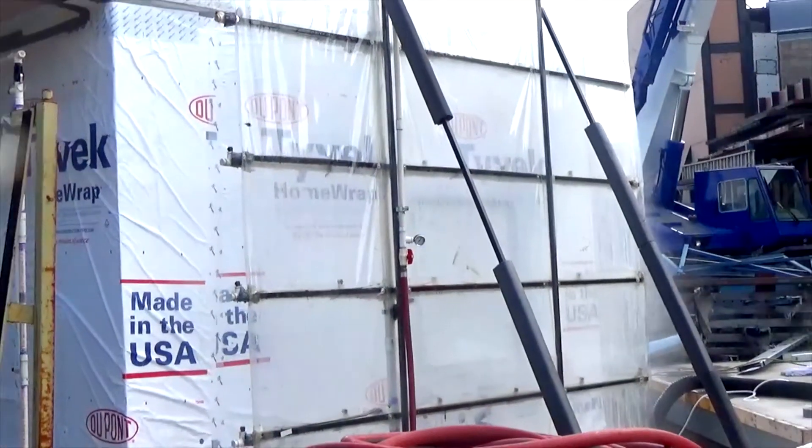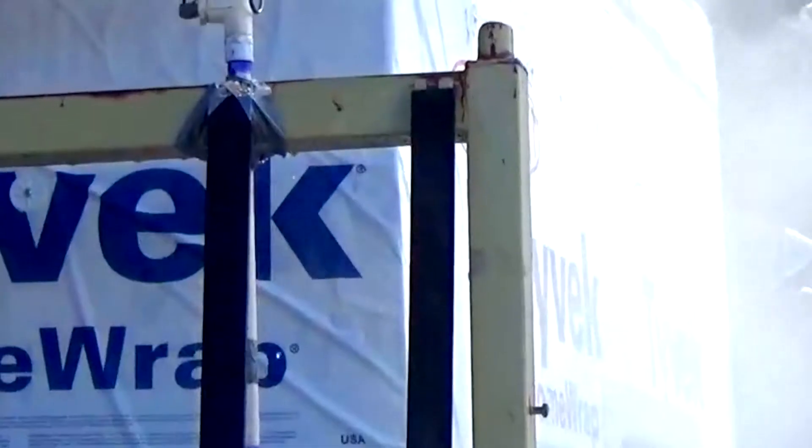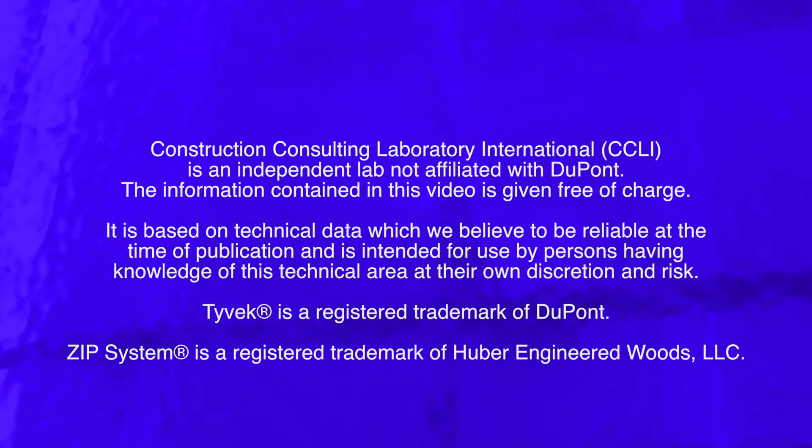when you build with DuPont Tyvek, not only does it protect your walls from wind-driven rain, but it also protects your reputation. Future-proof your structures from the elements with DuPont Tyvek Weatherization Systems.